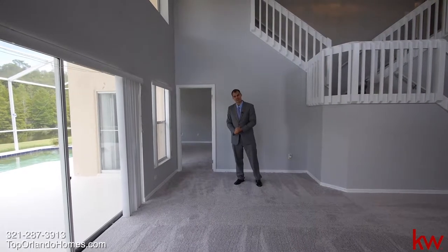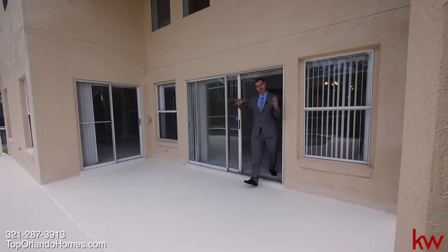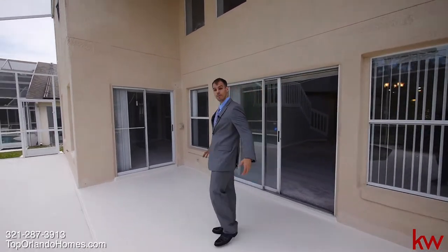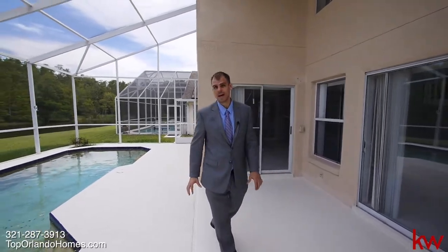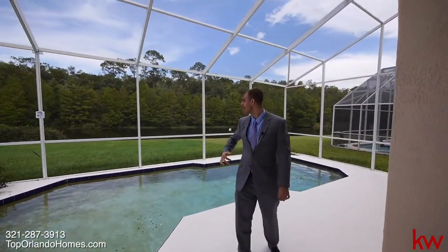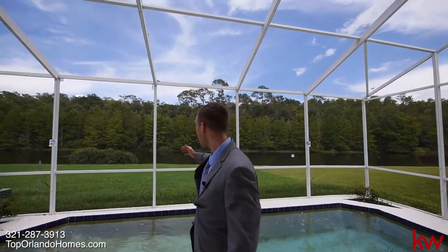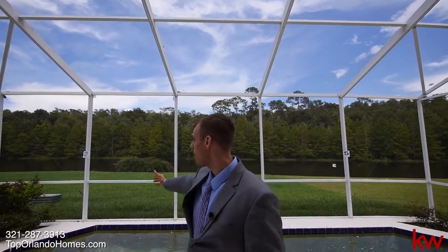Let's go check out the back. Welcome to your private oasis here in the beautiful backyard. Lots of space, deck space. The open atrium is all covered there and a nice screened-in pool. It's overlooking a pond with a conservation view. Plenty of backyard space, and your neighbors are just out of sight. Lots to offer — very quiet over here on Creekside Boulevard.